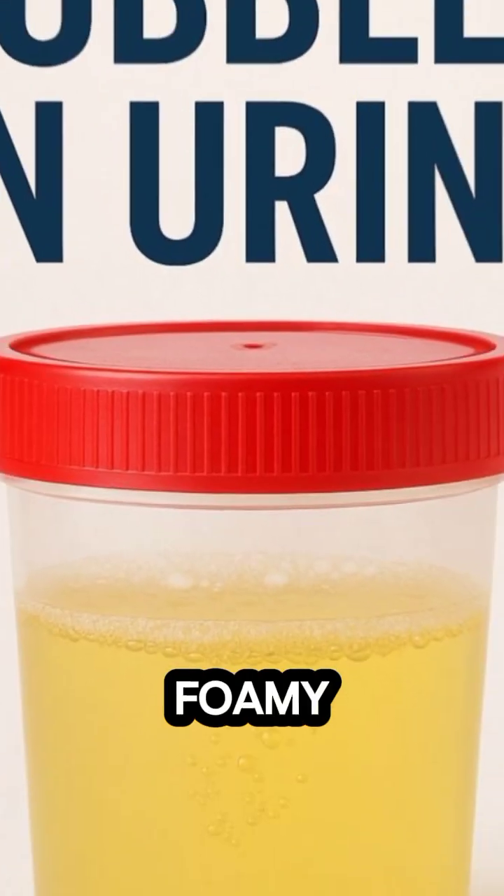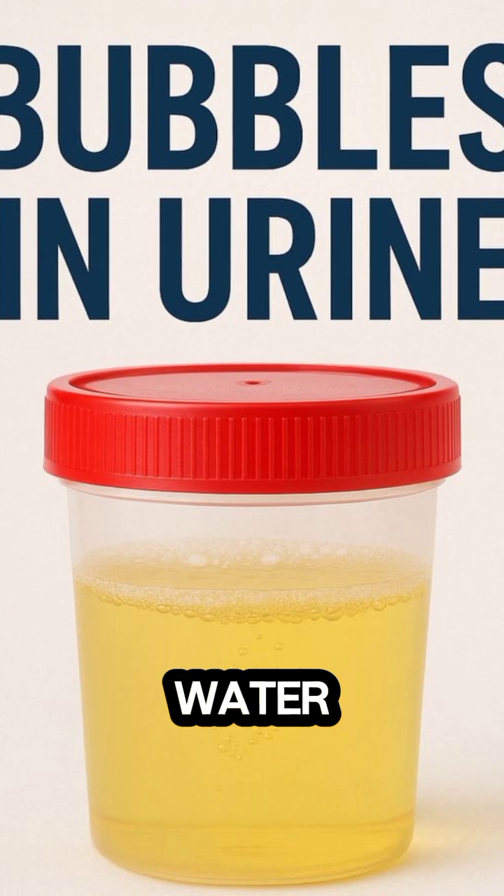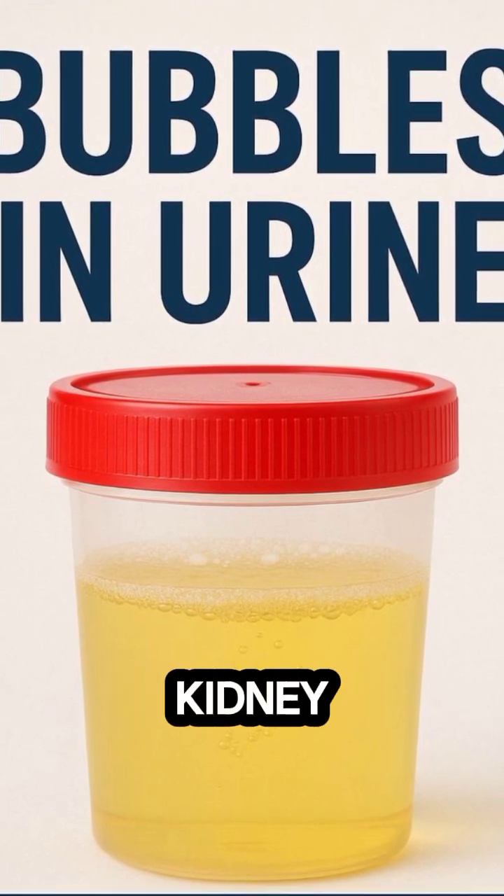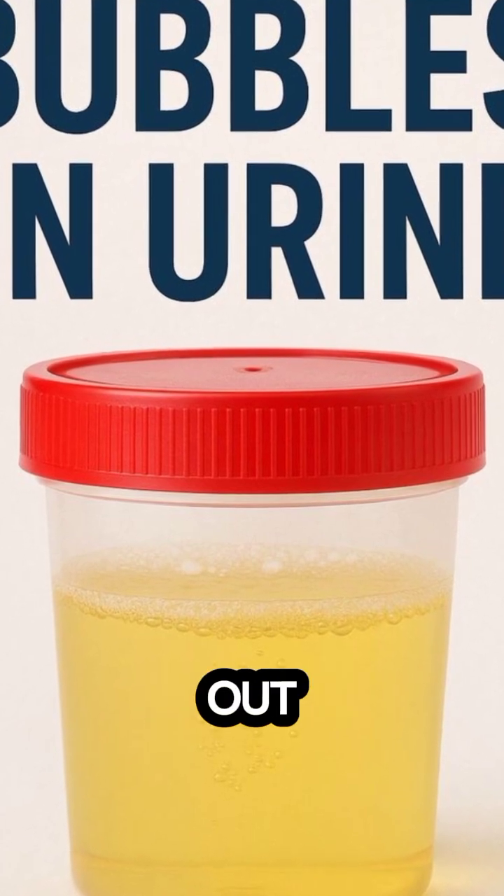11. Foamy. Sometimes it's just the urine hitting the water, but persistent foamy urine could signal too much protein, kidney issues, or infections. Get it checked out.